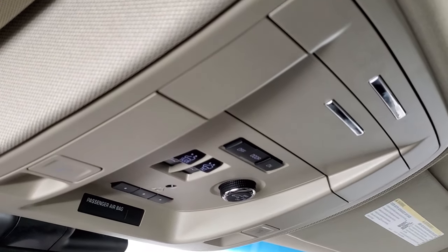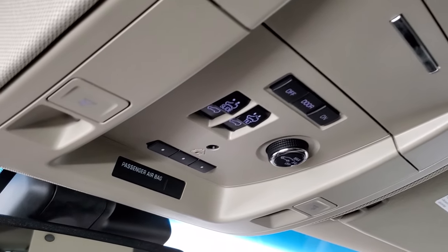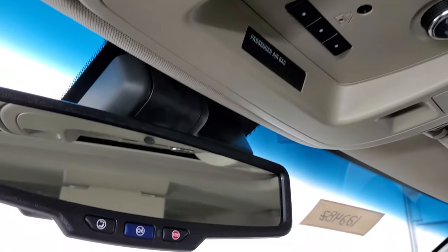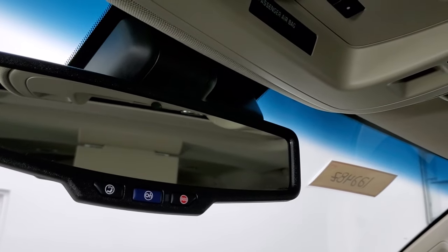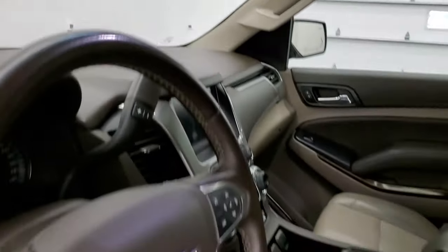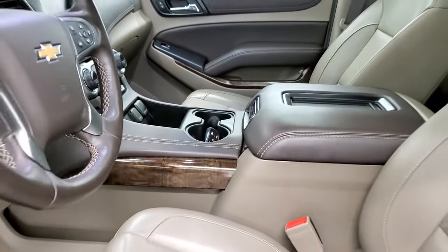Map lights, sunroof controls, rear gate controls and HomeLink buttons for your garage door, security systems and lighting systems. SOS and OnStar buttons are in that rear view mirror. We'll take a quick look at the back seats and then we'll start it up and take a look under the hood.